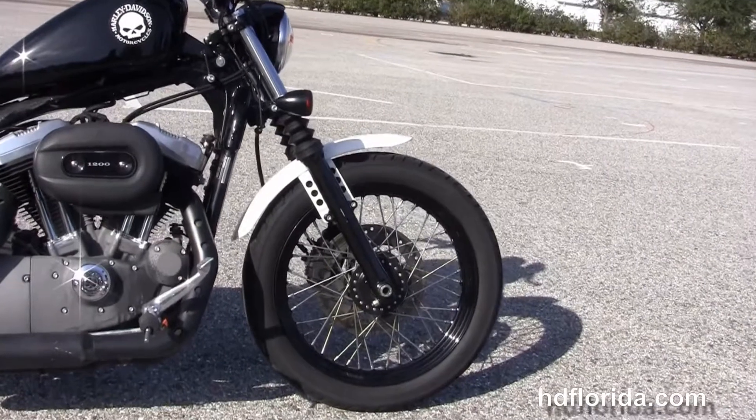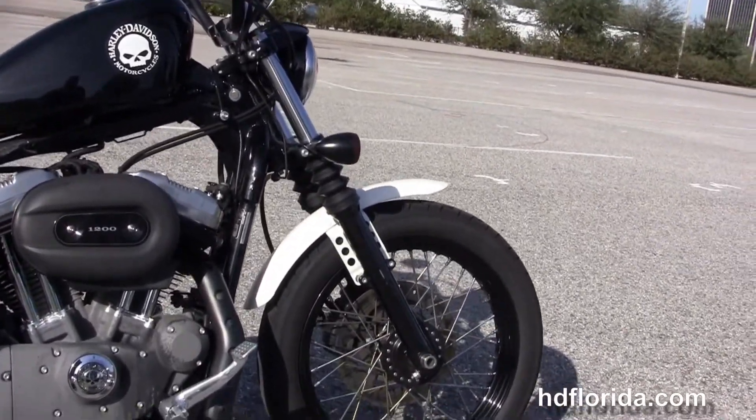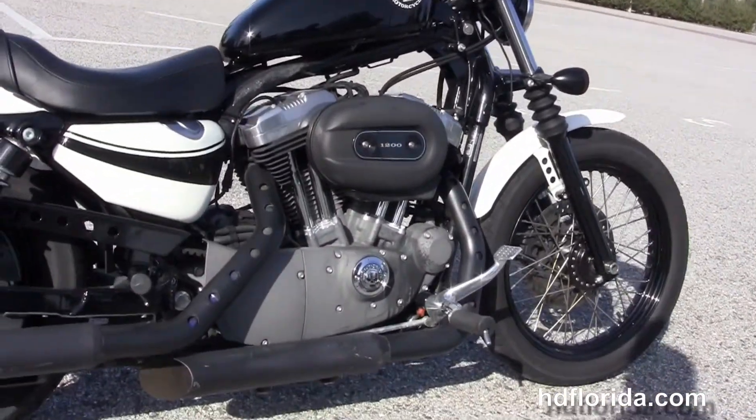This bike starts out in front with the black 19-inch steel lace wheel, single disc brakes, blacked out lower front forks with matching triple tree clamps and the classic fork gaiters.